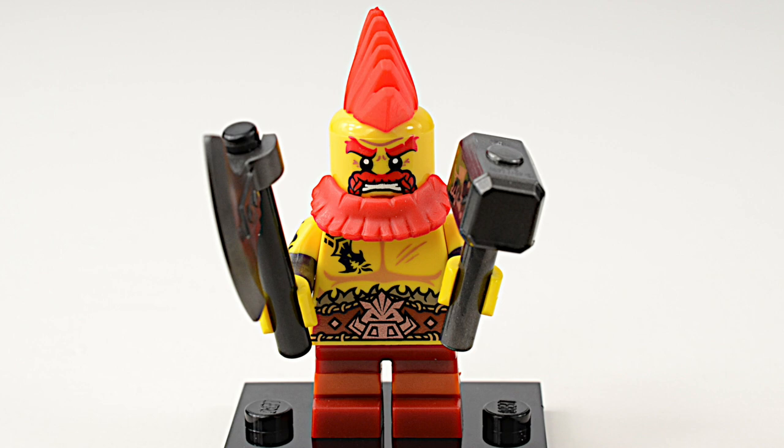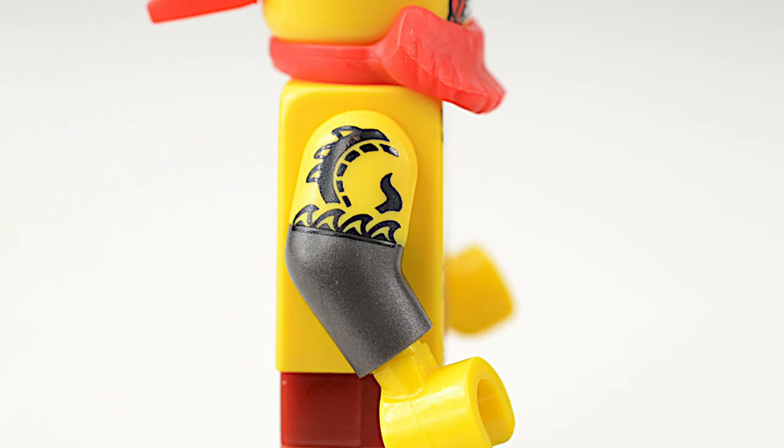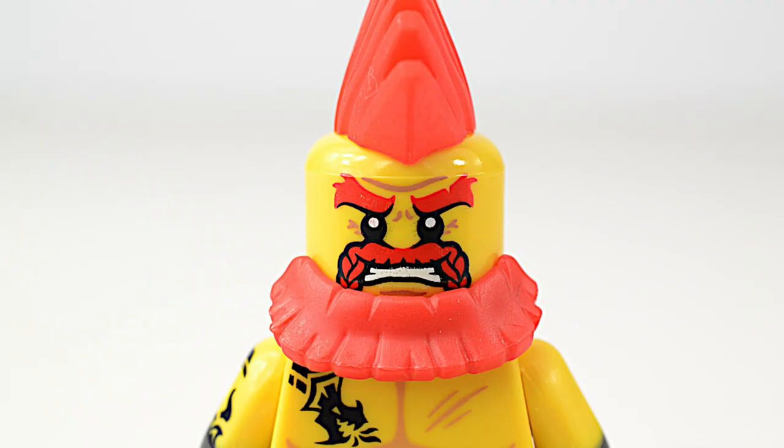Our last minifigure is the Battle Dwarf. He's a member of the Boar Clan, as you can tell from his boar-headed belt buckle. He also has a dragon tattoo on his chest that wraps right around to his shoulder. And for an added touch of fierceness, he braided his mustache.